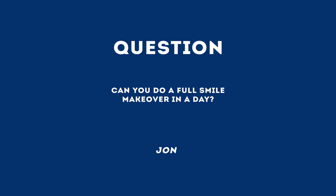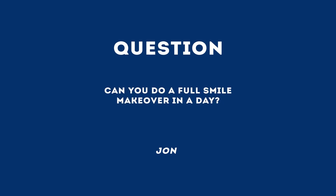John has a question for Dr. Guy Lewis: can you do a full smile makeover in a day? We can do a full smile makeover in a day if you want to do bonding. Bonding is a tooth-colored filling material that we can use to change the color and the shape of your teeth, and they can be done just like veneers, but it's made out of composite, which is a different material.